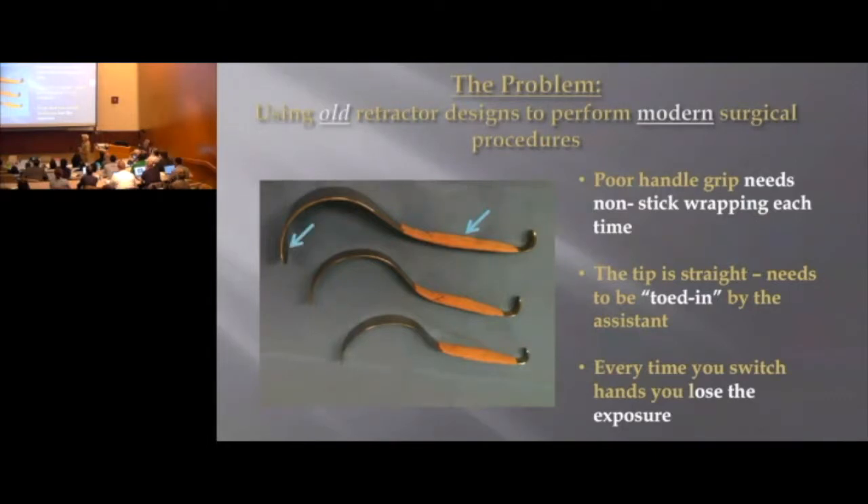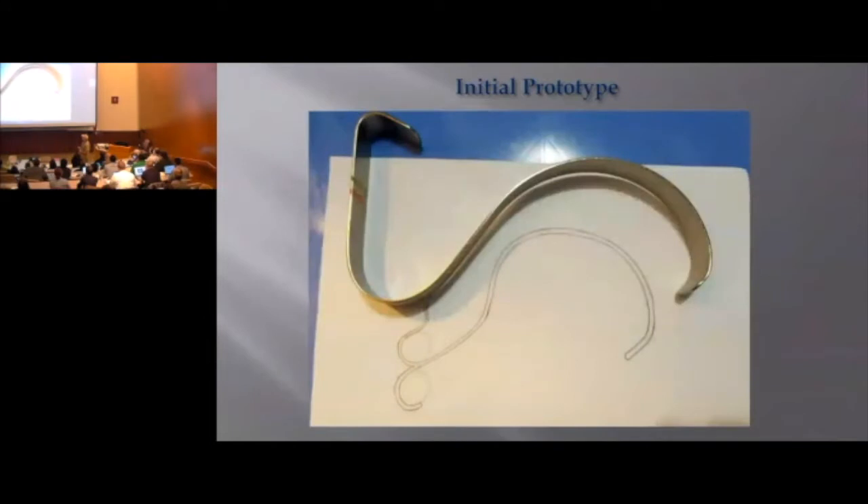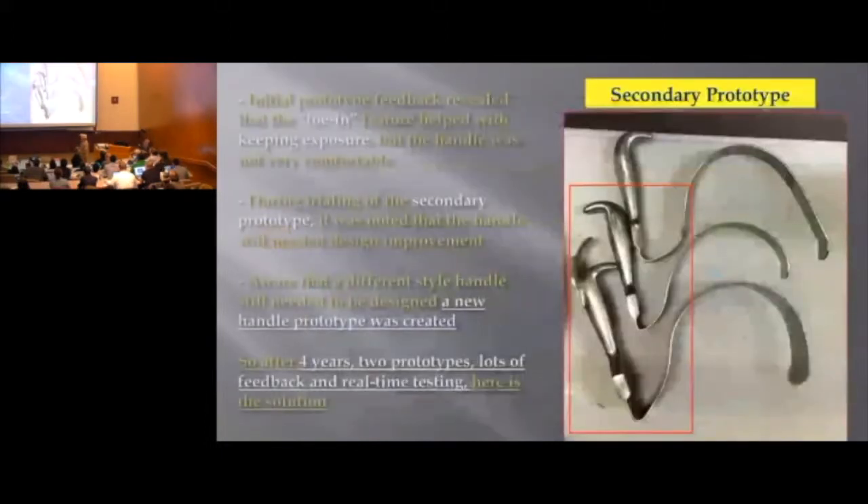Coban works, but it's not that good. If we can toe in the tip, like I did on this one, it would work much better. I also bent the handle up 90 degrees in this initial prototype to give ergonomics to the user. During the trialing of the initial and secondary prototypes, the toed-in feature at the end proved to be a worthwhile change. The handle, on the other hand, was not a welcome change and still needed some work.